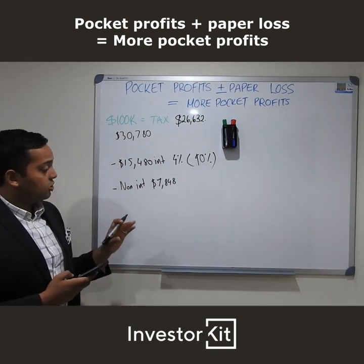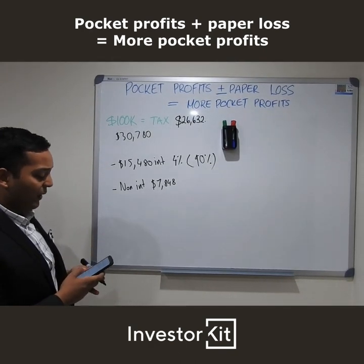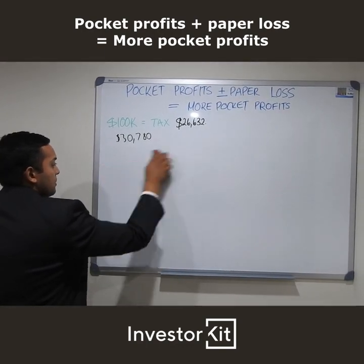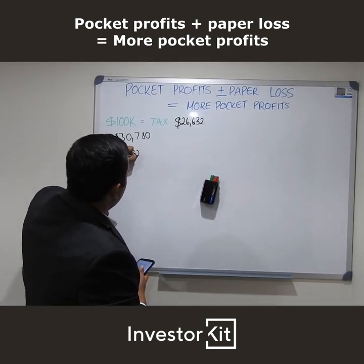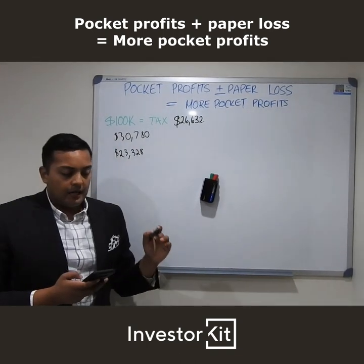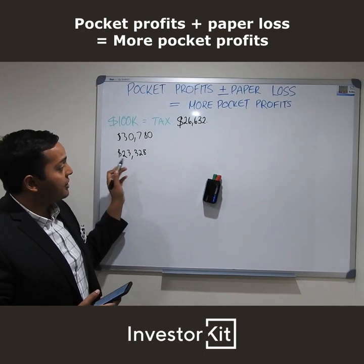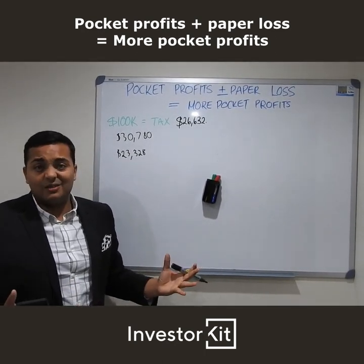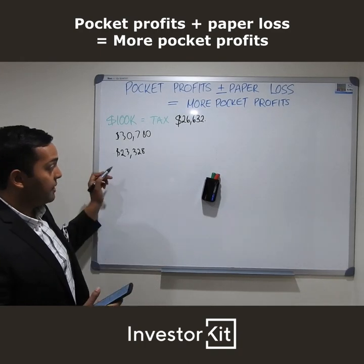So if we're looking at the total deductible expenses, we're looking at around $23,328. Now we want to pop in our principal and interest — we want to use our rent to not only cover expenses but also reduce the debt. So in a sense, we're actually reducing our leverage on this property and increasing our equity through simply reducing debt.